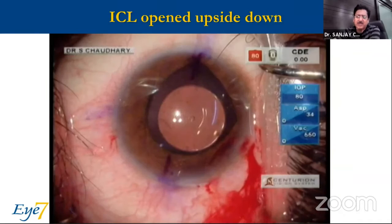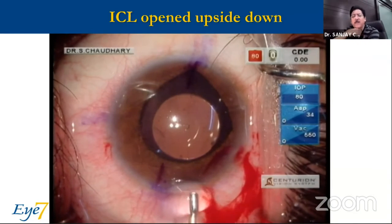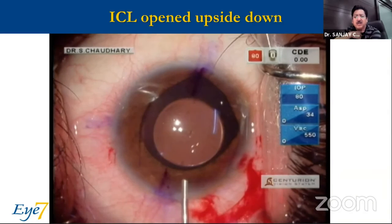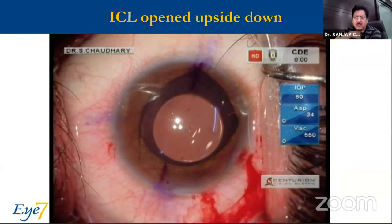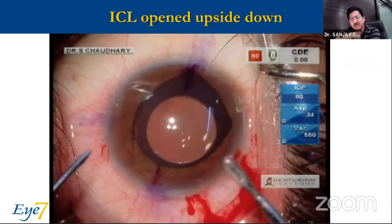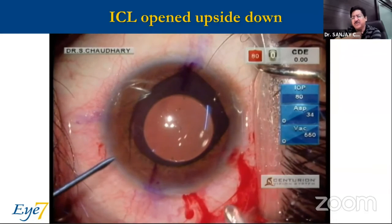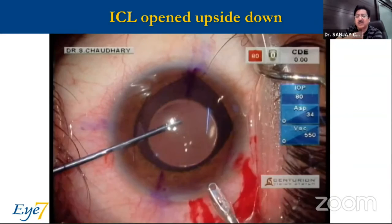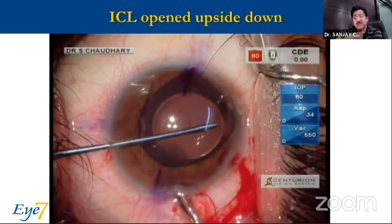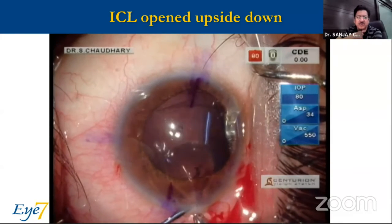ICL opening upside down — again, not a very difficult situation to handle. Please resist the urge to turn it around. All you have to do is have a forceps with a good grip. Most people use a McPherson, but a McPherson is not a good grip to hold the ICL and bring it out. Use an IOL holding forceps — just have a good grip and pull it out. It is very simple.